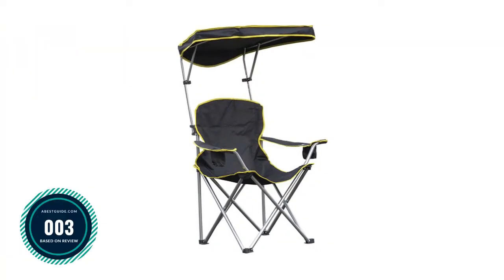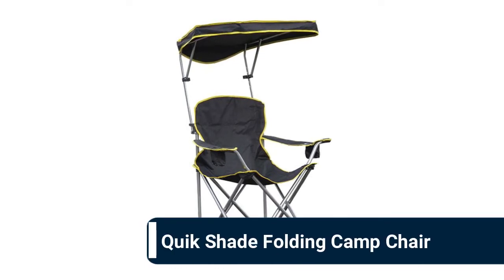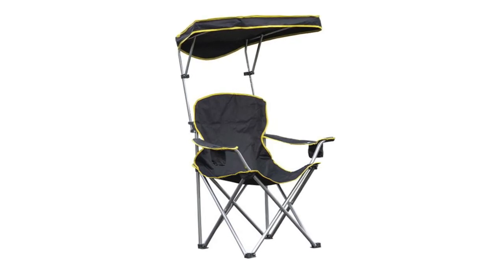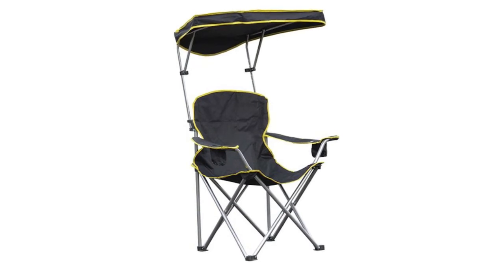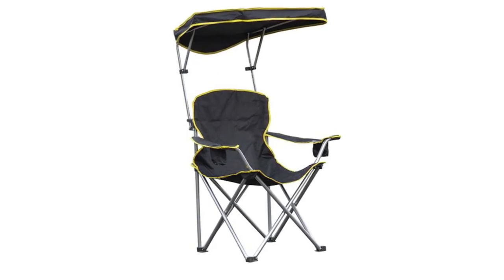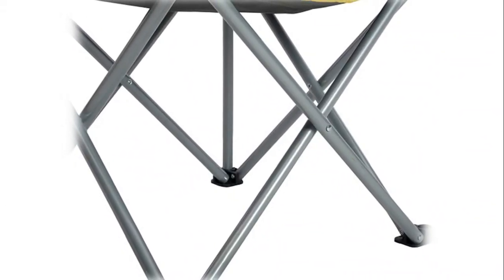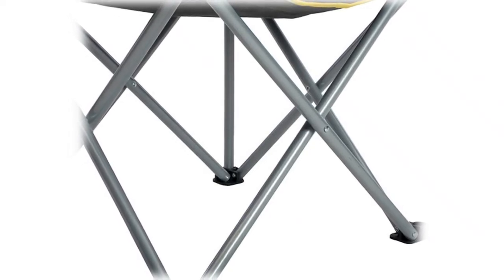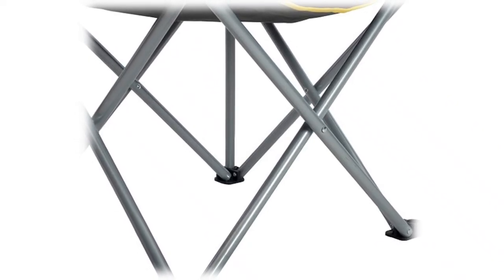Number 3: Quick Shade Folding Camp Chair. This portable beach and lawn chair features a patented tilt shade canopy and mesh cup holders that block harmful UV rays. The patented shade mechanism rises, lowers, and tilts easily. It features 600x300 denier polyester fabric for durability and comfort, supports up to 500 pounds, has a higher arched back and 25-inch wide seat, and the fabric is water and stain resistant.